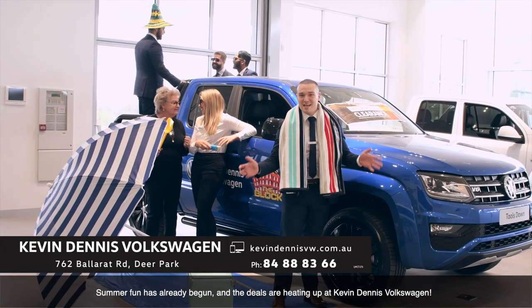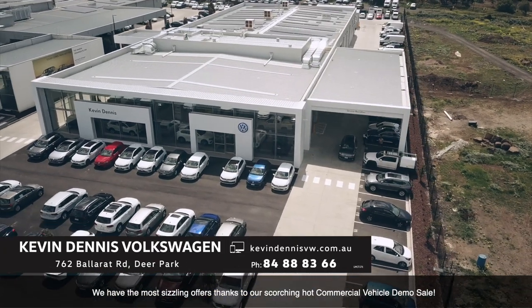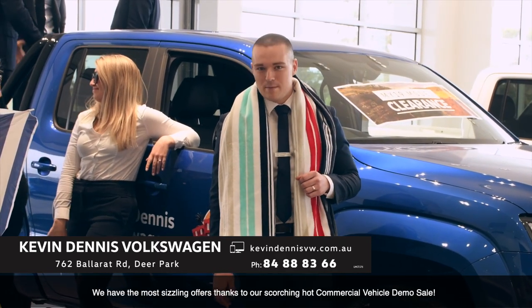Summer fun has already begun and the deals are heating up at Kevin Dennis Volkswagen. We have the most sizzling offers thanks to our scorching hot commercial vehicle demo sale.